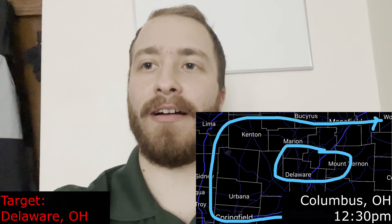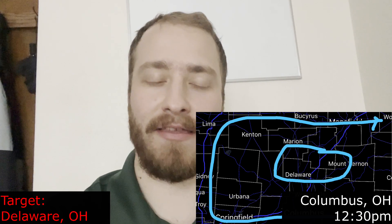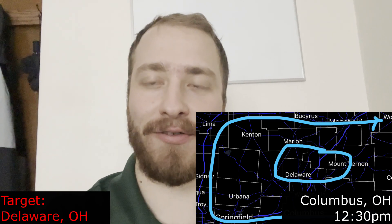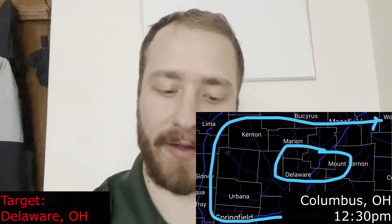Hey guys, so we're back here. I guess we're chasing again today. Today's April 17th, and if we see a tornado, this will probably be posted before my chase I did before this one, but that's fine.